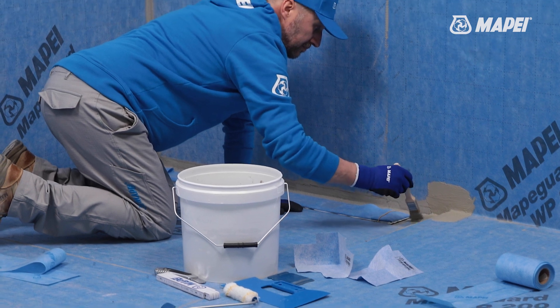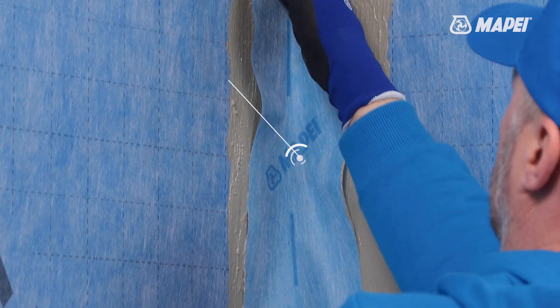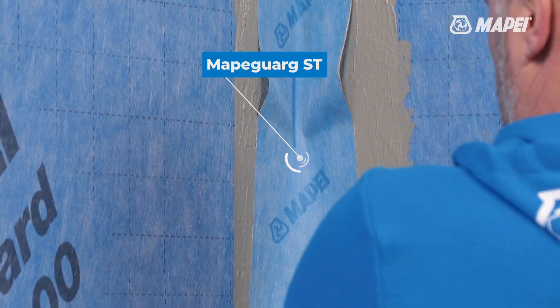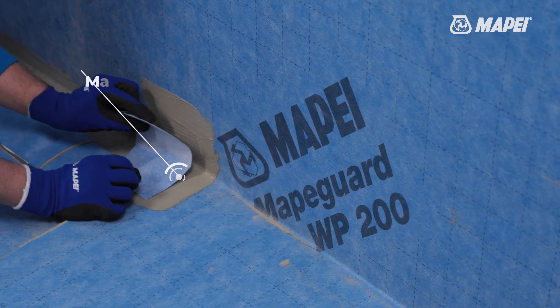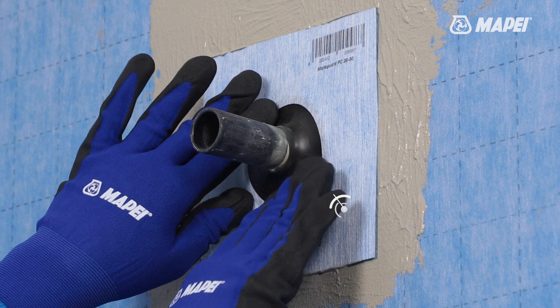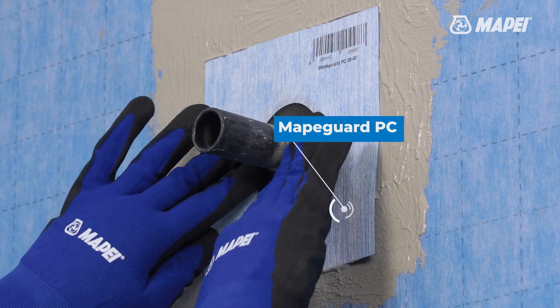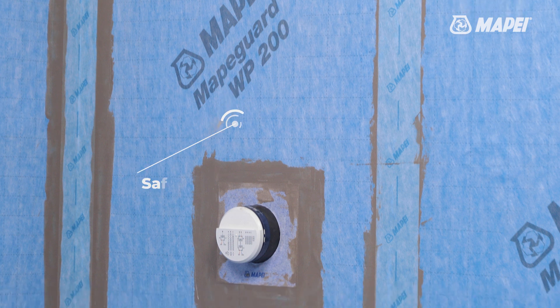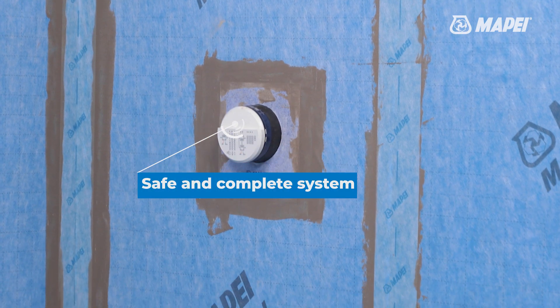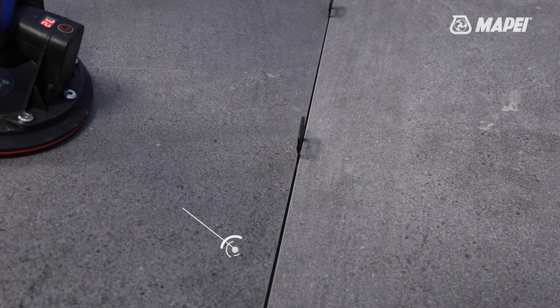MAPIGARD WP 200 is used in combination with its accessory items to achieve complete waterproofing of edges, internal and external corners, different levels, pipes and through elements. With MAPIGARD WP system you can obtain a safe system that guarantees seamless waterproofing, immediately ready to receive floor and wall coverings.